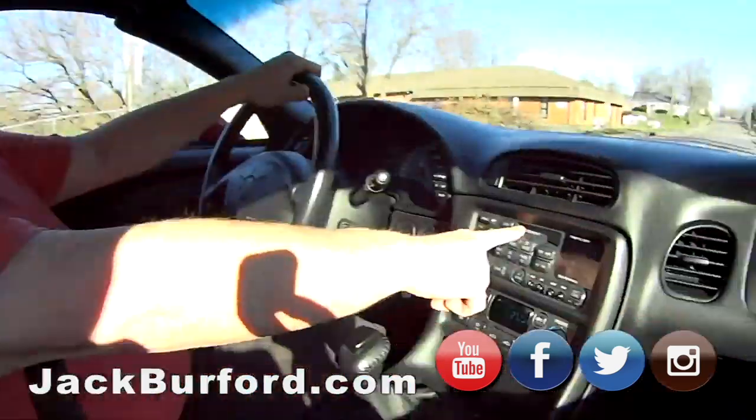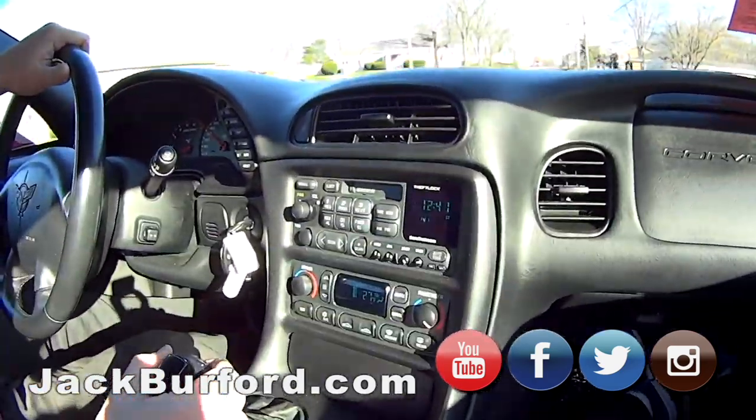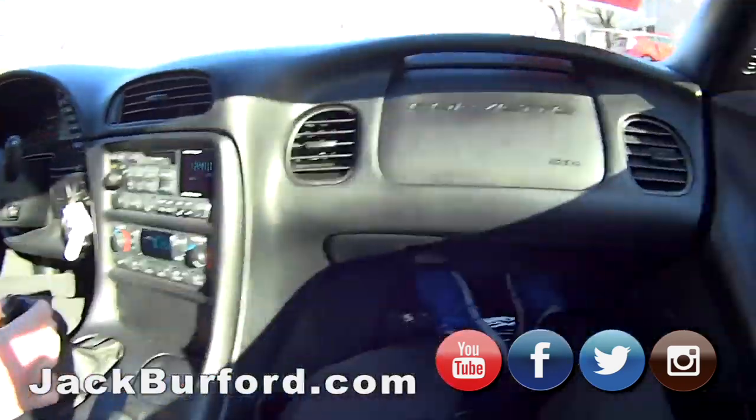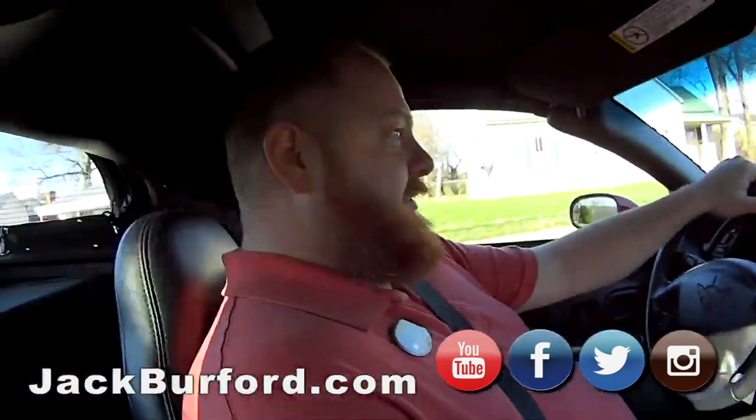And it's got a tape player. Like I said, it's got the CD changer. It's got a tape player? Oh yeah. Oh, you retro people come and get this - a lot of kids won't know what that is. So I mean, it's really nice, super nice ride. Made right here in Bowling Green, Kentucky.